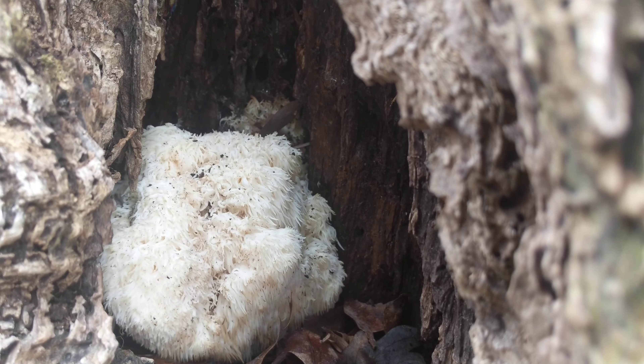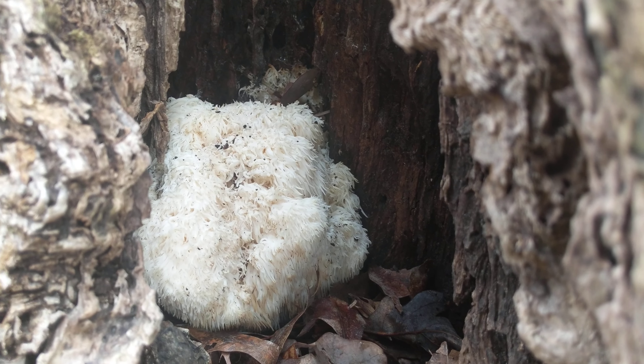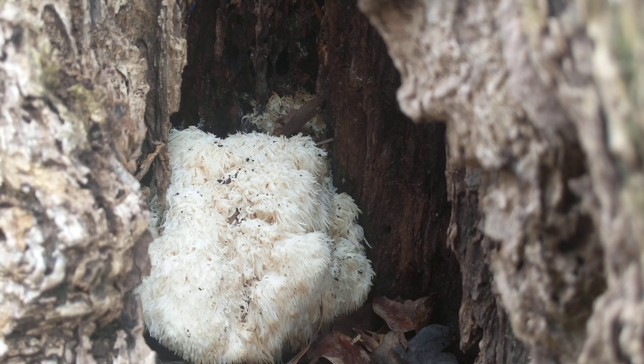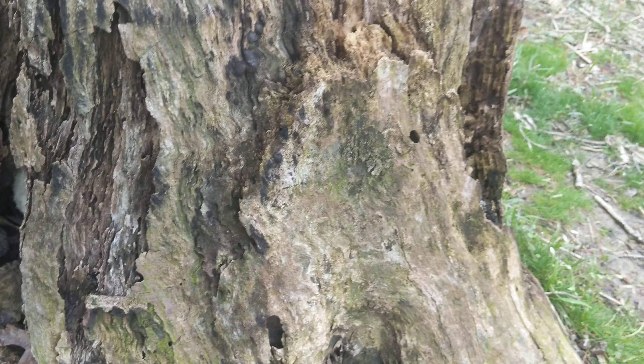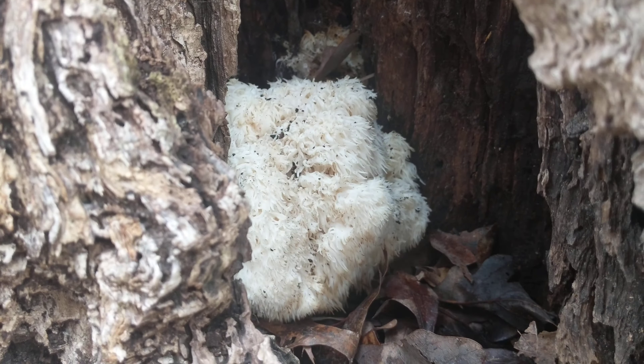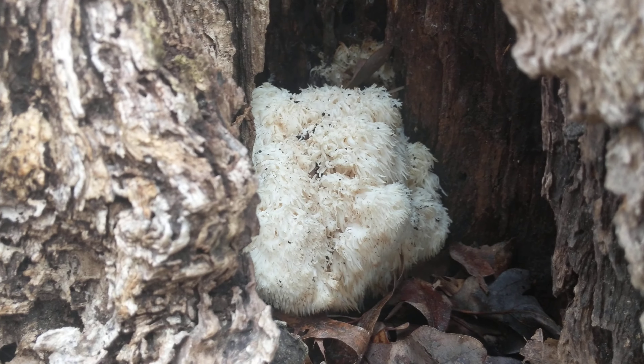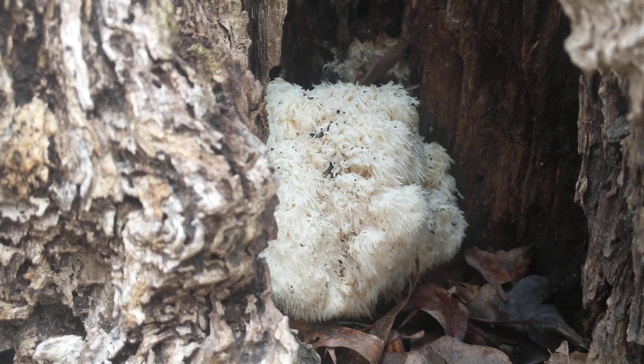Here's another interesting mushroom to keep an eye out for if you're out there hunting for morels. This is growing in an old stump — you've got a lion's mane mushroom growing down inside. These guys can get huge and they're really good.